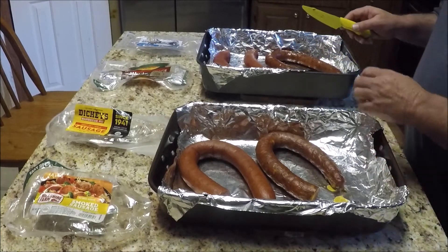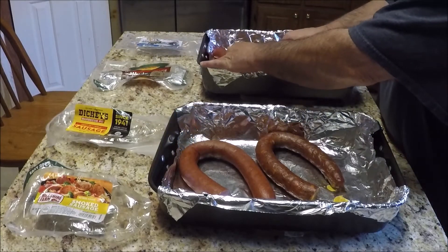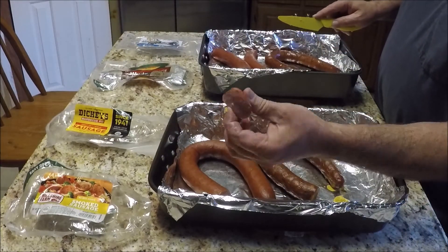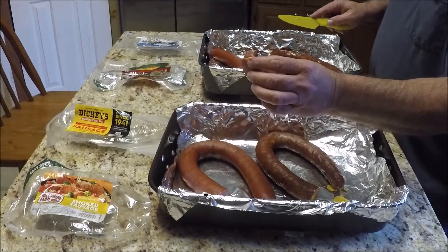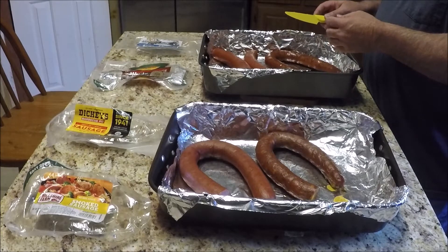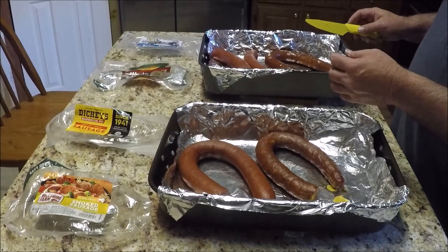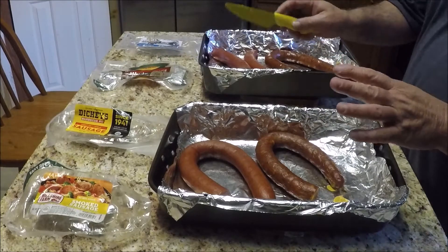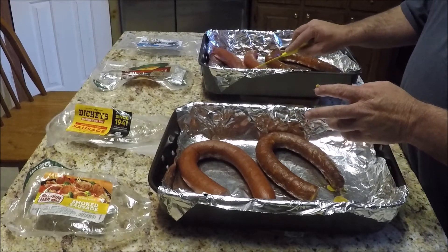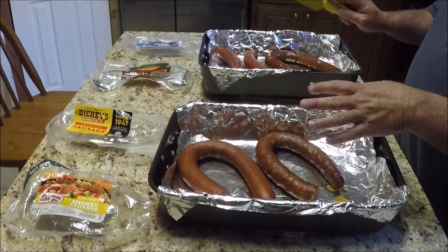Let's move on to the next. We'll go to the Eckridge. As you can see, the Eckridge is good and juicy. The Eckridge is very good. It has a nice skin to it too that's very easy to chew. It does have a little bit of filler to it, but a good overall flavor. Really good sausage.